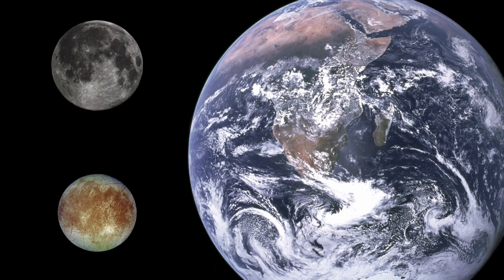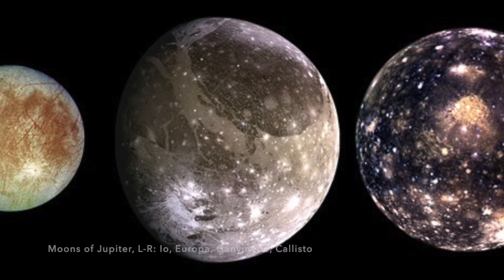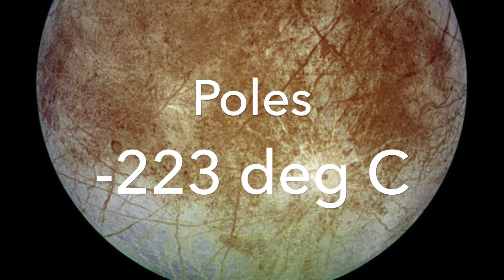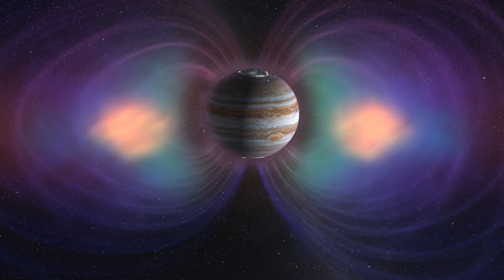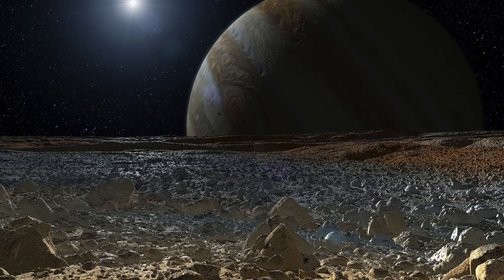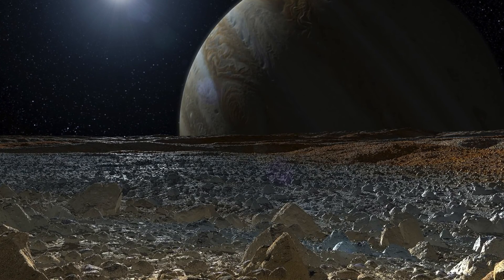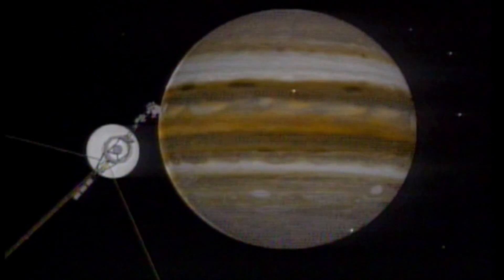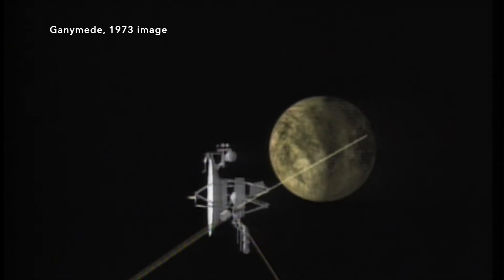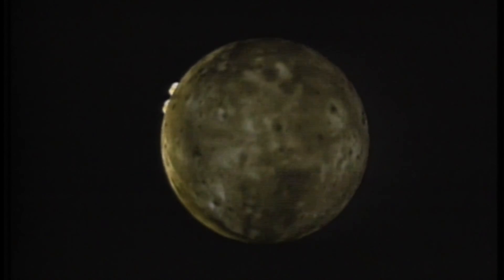Europa is a bit smaller than our moon and the sixth largest satellite in the solar system. Europa is even colder than Mars, around minus 160 degrees at the equator, while the poles are a frigid minus 223 degrees. Since the moon orbits within Jupiter's radiation belt, Europa's surface experiences high radiation. The world has a very thin atmosphere of mostly oxygen, a product of radiation rather than biology. Space probe flybys began with Voyager 1 in 1973. Europa is next furthest from Jupiter after Io, so it experiences less tidal heating from Jupiter than Io but more than Ganymede — that may be just the right amount.